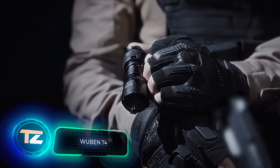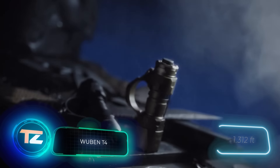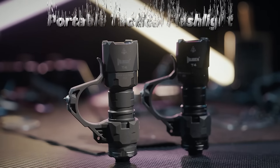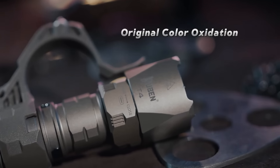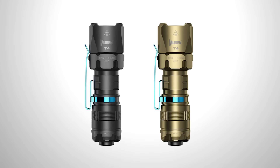The beam from the durable Wuben T4 flashlight pierces through darkness up to 400 meters, emitting 850 lumens — a remarkable output for its size. Marketed as a tactical flashlight, it's designed to withstand falls and water, making it suitable for special forces units. It has three modes, so users can easily switch between steady light and intense flashing.